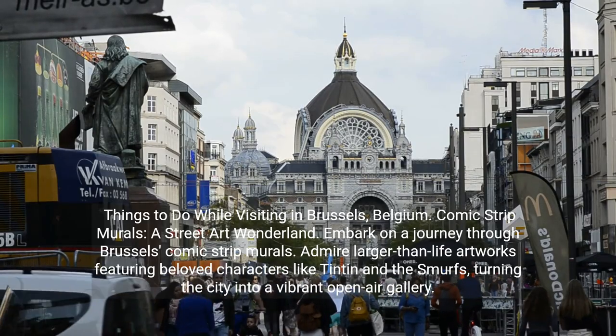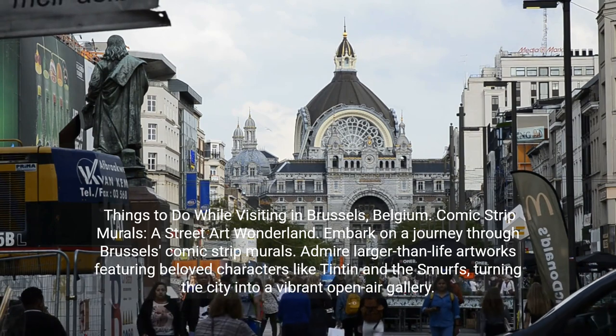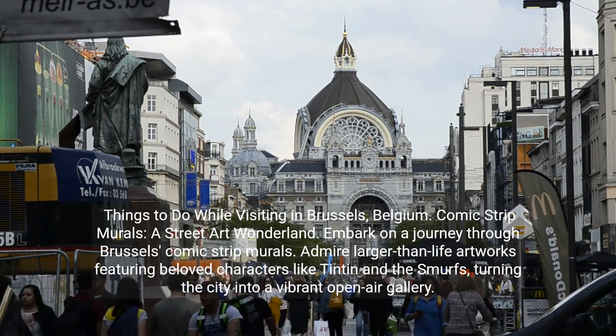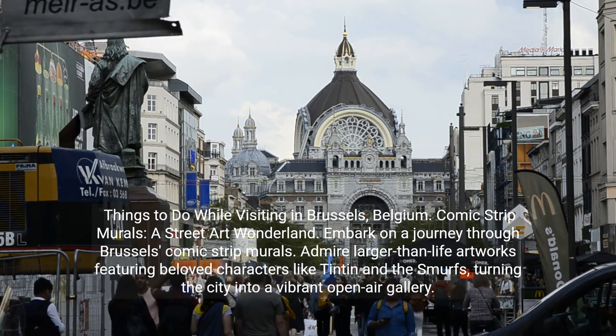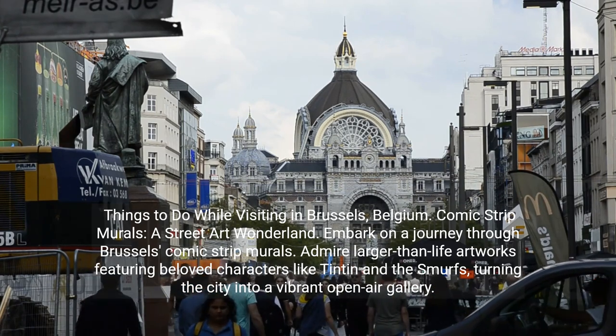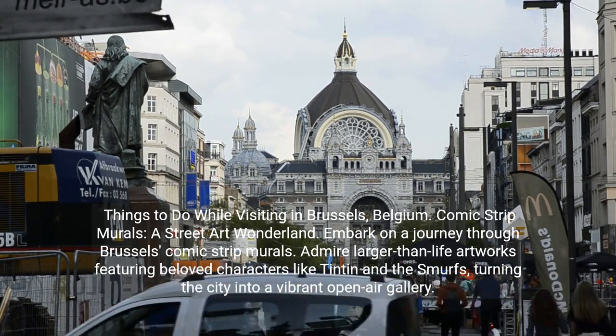Things to do while visiting Brussels, Belgium. Comic Strip Murals: a street art wonderland. Embark on a journey through Brussels' comic strip murals. Admire larger-than-life artworks featuring beloved characters like Tintin and the Smurfs, turning the city into a vibrant open-air gallery.